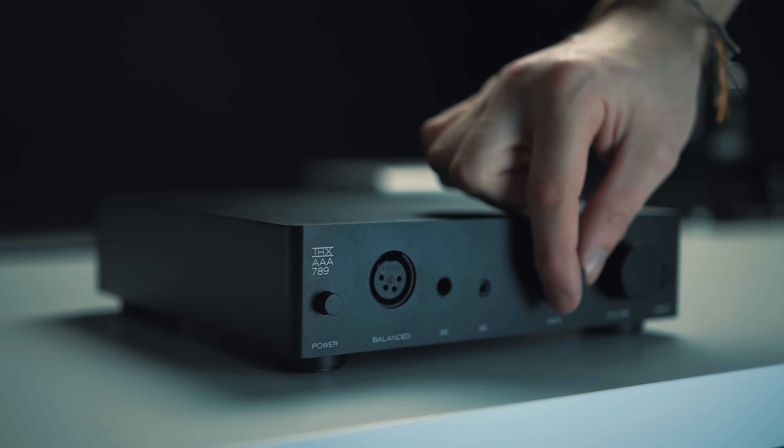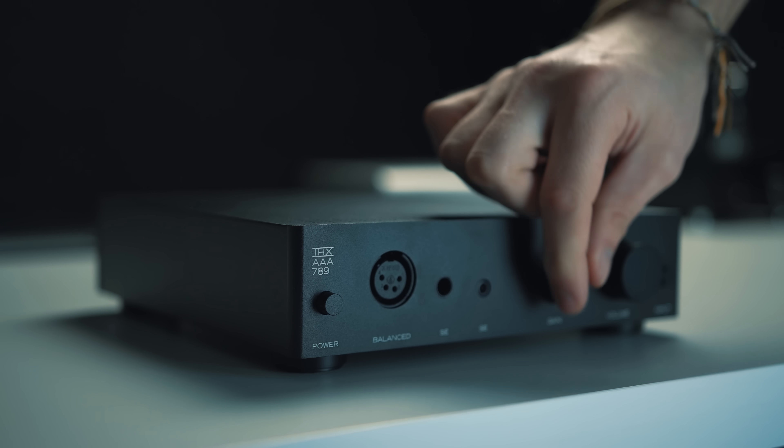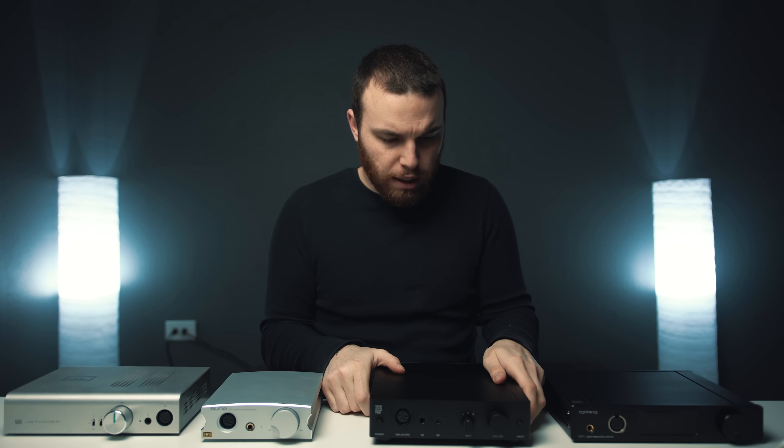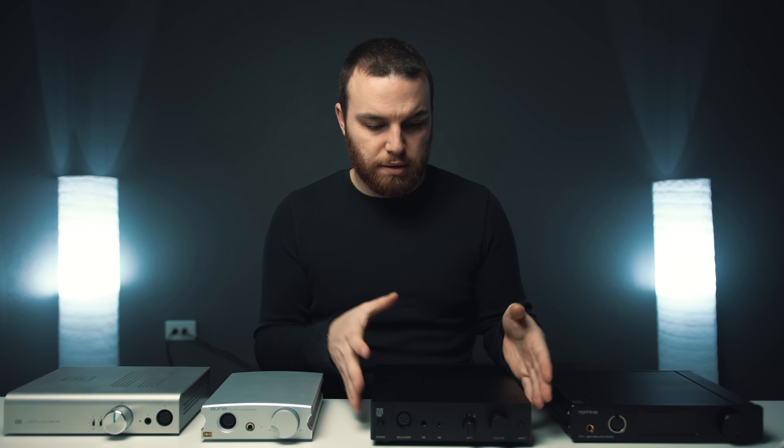This one right here — this badass of an amplifier — ever since I heard it, has kind of been the golden standard. I think the price is right, I like the build and the form factor. It's small and compact compared to the NFV1 that I had before, and it measures super well, so I don't get yelled at from the measurement community.